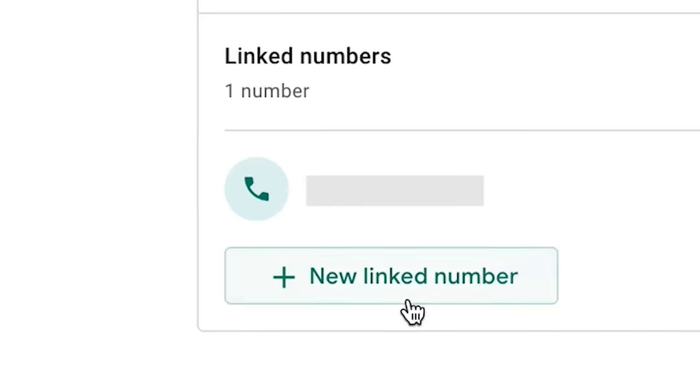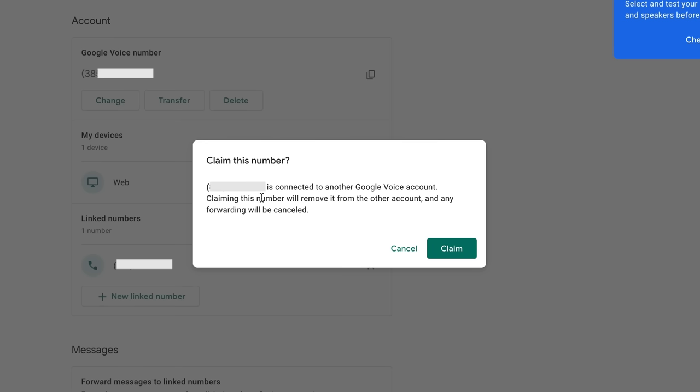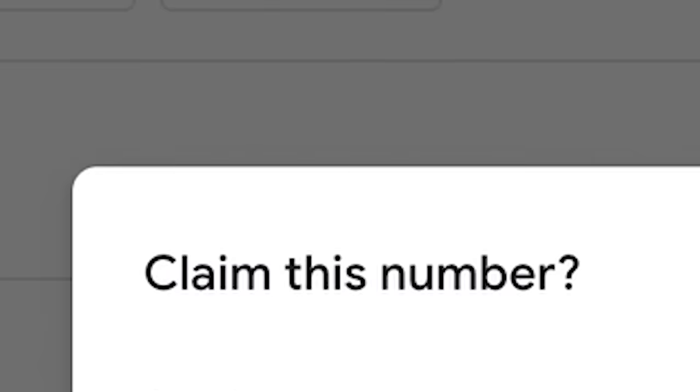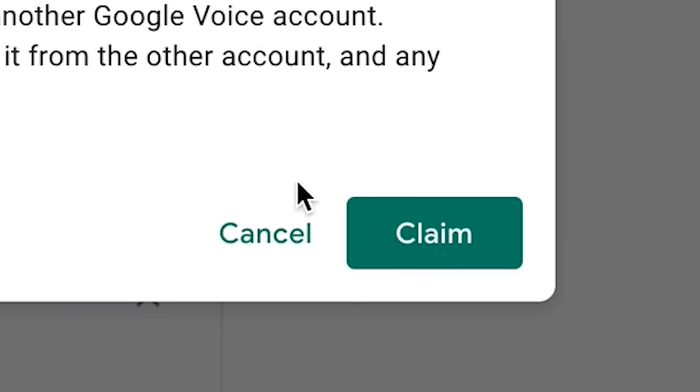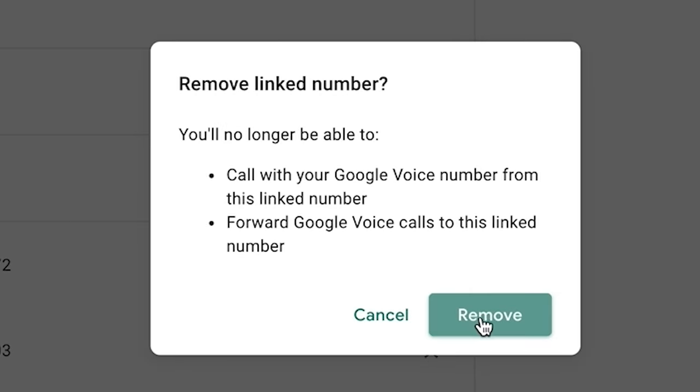Step three: now you should be able to reconnect your personal number. Go to 'Add a new linked number' and enter your personal phone number. It'll give you a warning that it's being used by another account and ask if you really want to claim it — and you're going to say yes, of course. Then you'll need to enter the six digit code to finalize it. Now you can breathe a sigh of relief because you've gotten your number back. If the scammer wants to use it again, he's going to need a new verification code from you — please do not give him another one. And remember to remove your mom's number from the account.